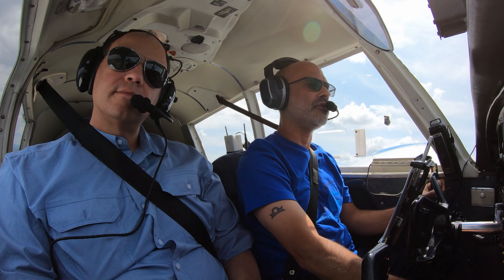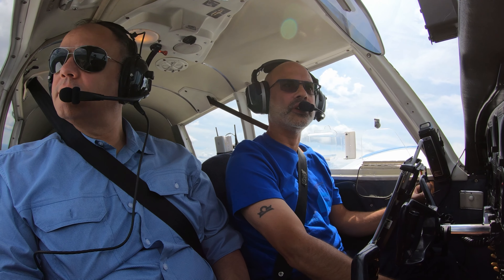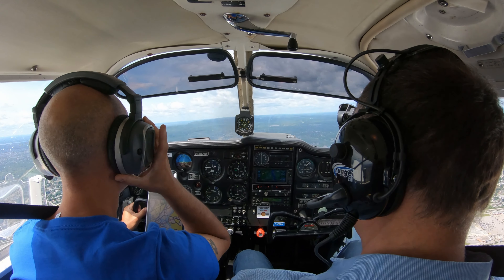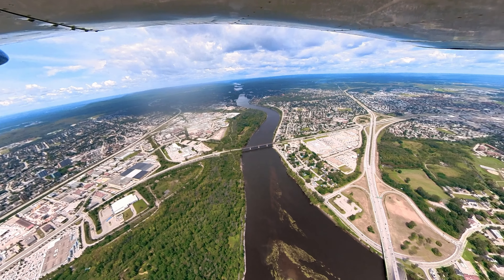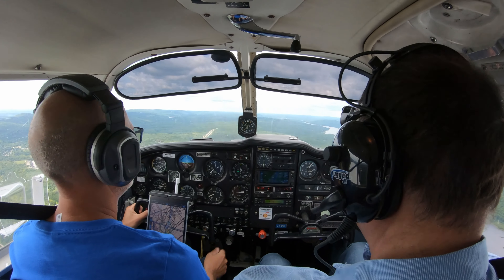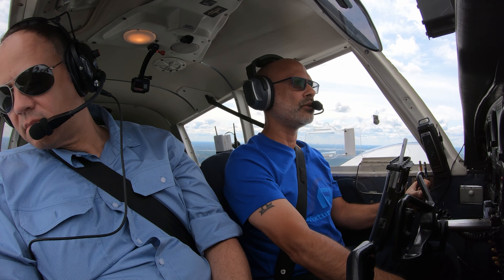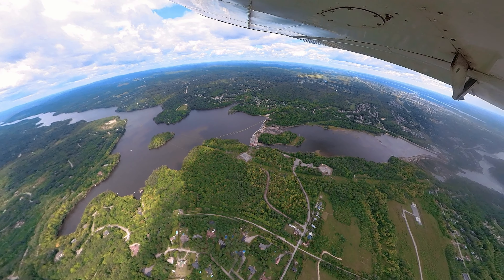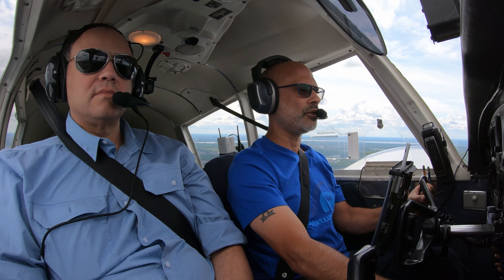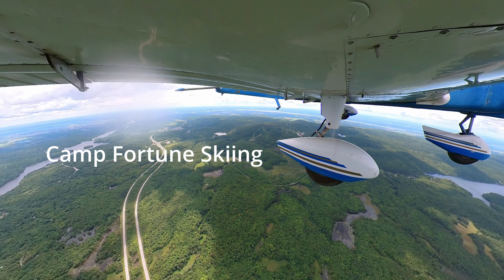We'll see what it's like when we get up to 3000 feet. If it's bumpy we'll... That's Camp Fortune Tower and Camp Fortune Ski Slope. We'll continue up the west bank of the Gatineau River to Wakefield.